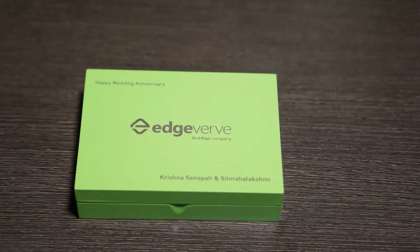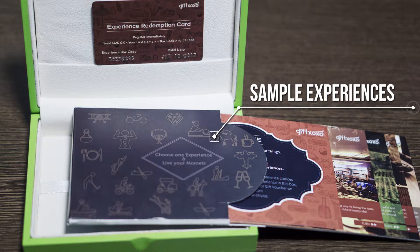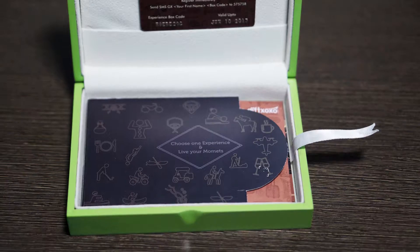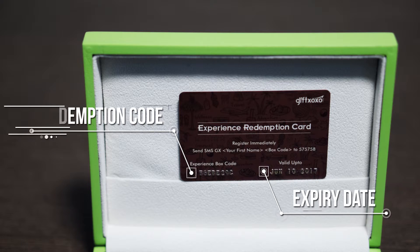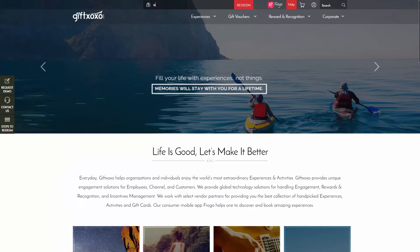These are suited for every occasion and come in various price ranges. Inside the box there are a few experiences to choose from, corresponding to the price range that you have chosen. Lot more options are available on our website. There's also a redemption card with a unique code, using which you can book any one of the experiences.